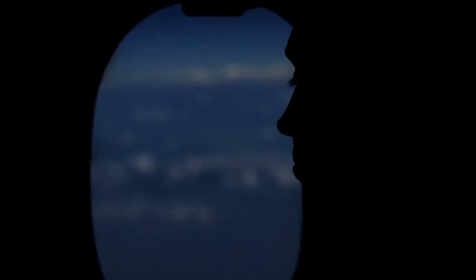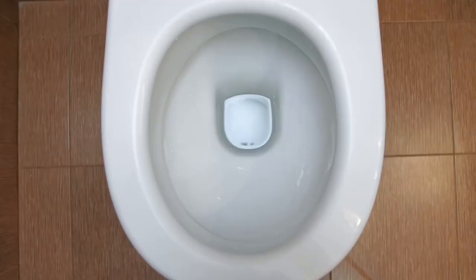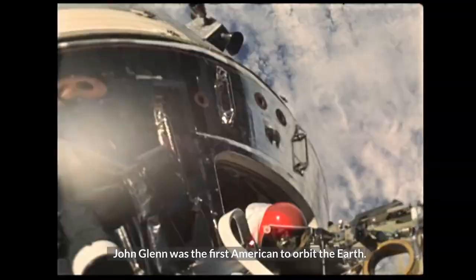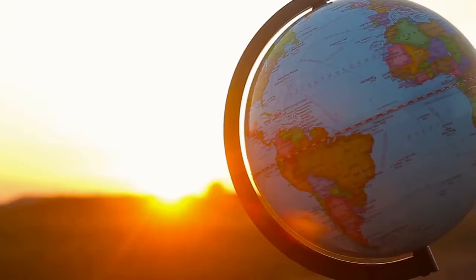However, Katherine had trouble getting the pay she deserved. Her research showed that turbulence on one plane can affect other planes nearby, and she received so much praise for this that she started using the whites-only bathroom. During the launch of Friendship 7, it was Katherine's job to check the calculations alongside the digital computers, which often made mistakes or stopped working. John Glenn was the first American to orbit the Earth, and when Katherine checked the calculations, he agreed to start the mission, saying, "If she says they're good, I'm ready to go."